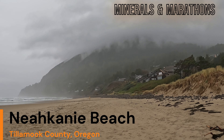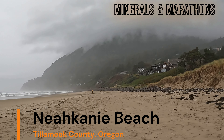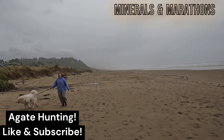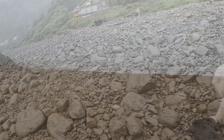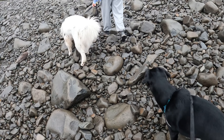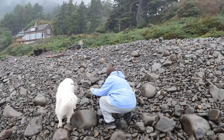We're here at Nakani Beach. We're going to explore this gravel layer and see if we can find some agates. We're out here looking for agates with the dogs and Jay sees one over there. She's gonna pick it up.